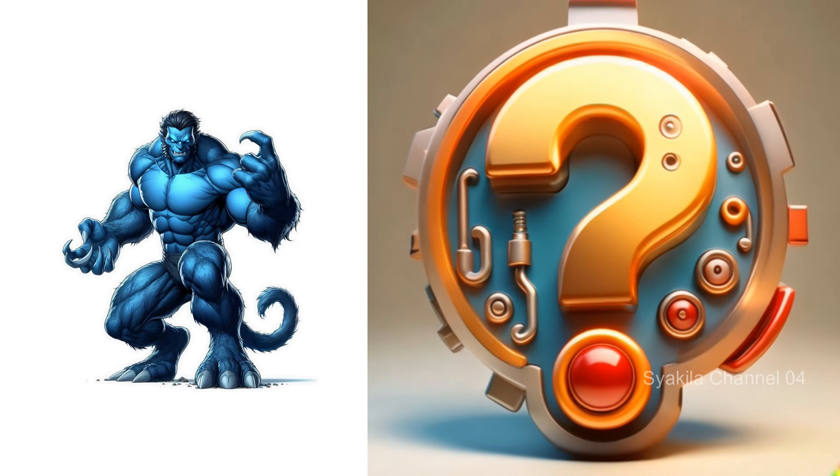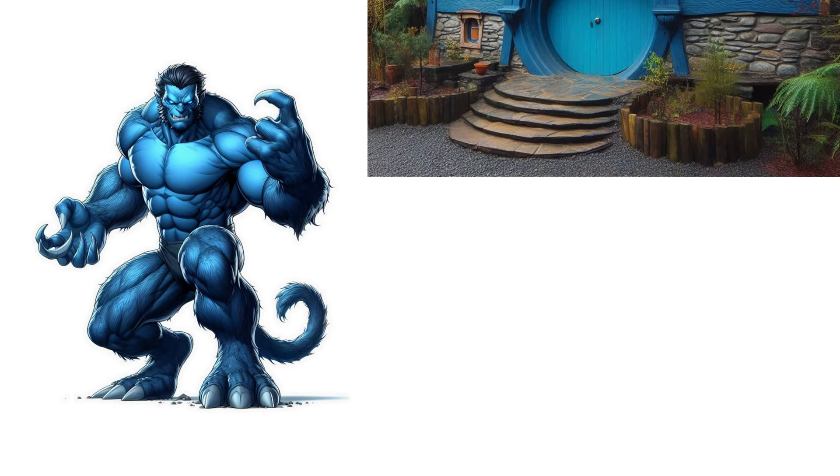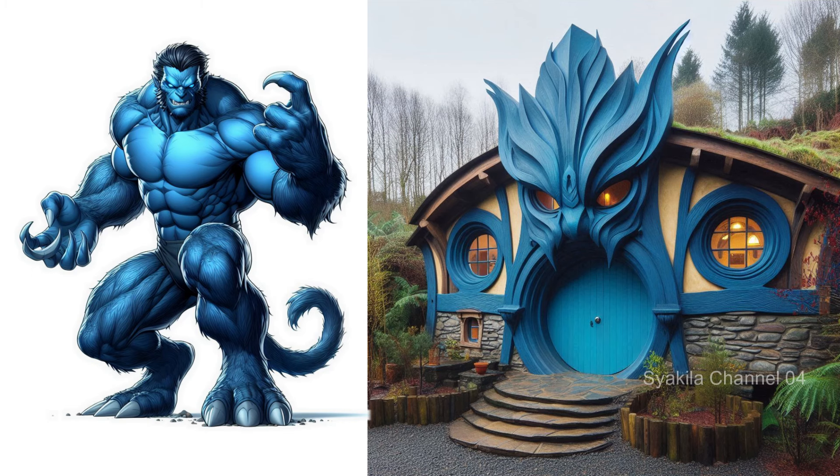Beast transformation into Hobbit House. The iconic Beast blue.